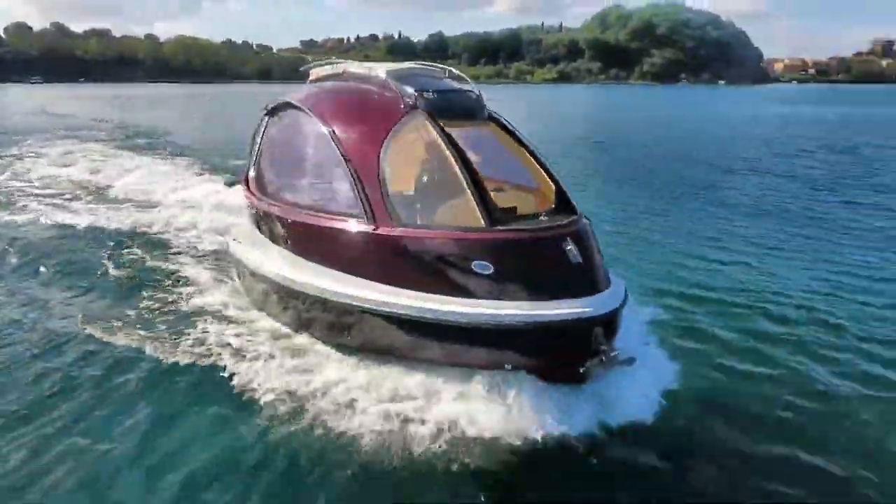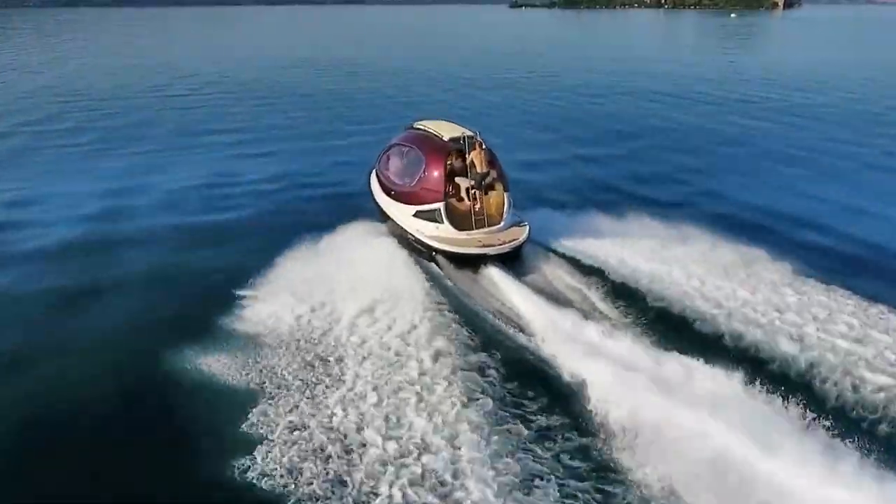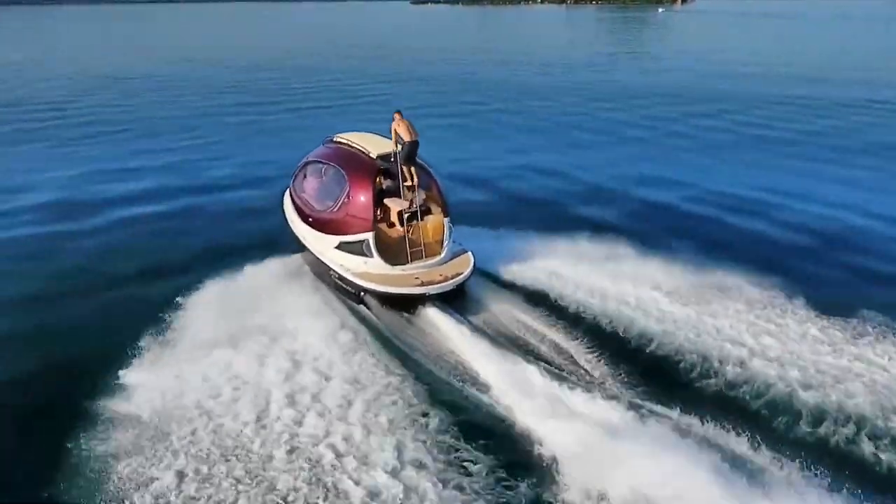And if you want some privacy — maybe for intergalactic business meetings — you can add a sliding door to the rear opening, because nothing says 'executive decision' like a sliding door on an alien pod.